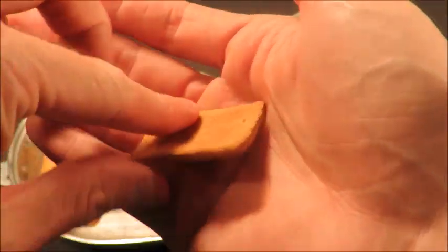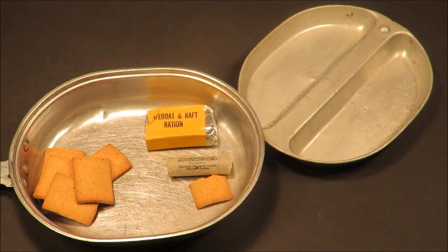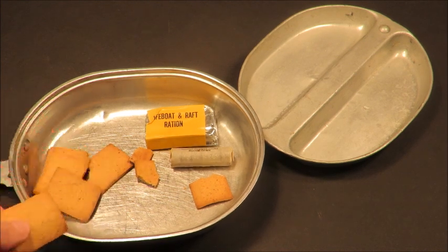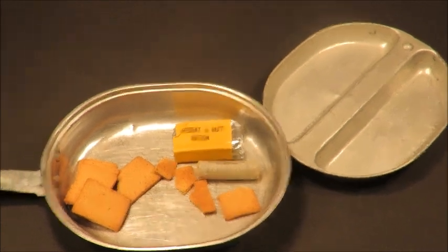71-year-old biscuits — breakfast of champions. You ever get something dry and you just can't stop chewing and chewing? It's like a nightmare. This is a nightmare. Nothing to chase it down with. I feel bad for any of the guys that had to eat these things back then. I can't imagine them being much better now. At least I'm hungry. You wait until you're like starving, just like those dudes back in the day.